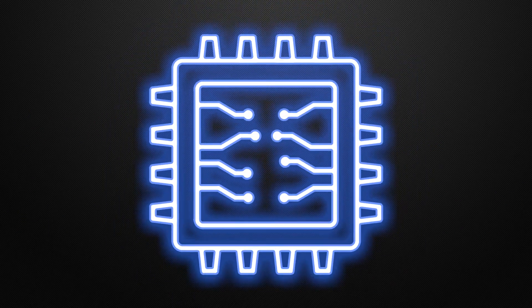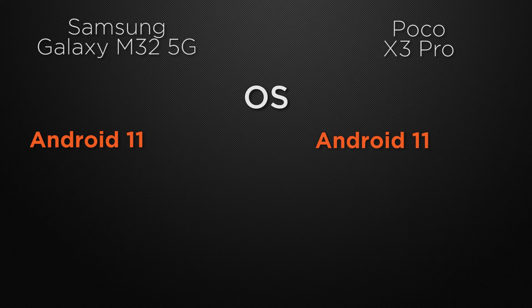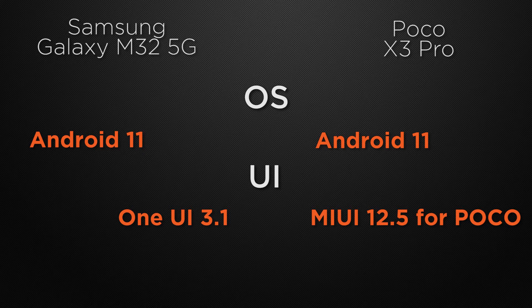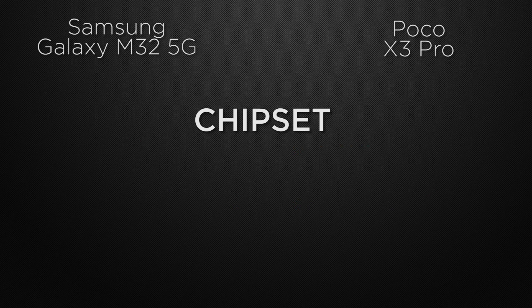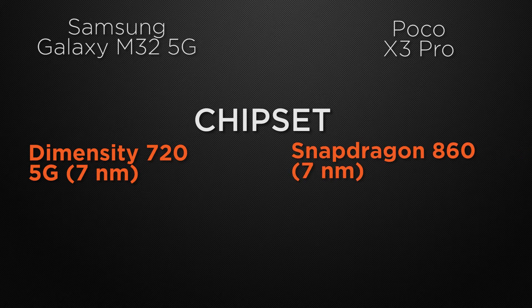Moving to the performance of the devices, let's start with the operating system. M32 has Android 11 support, and X3 Pro also has Android 11 support, so it's a tie. About the user interface, M32 has One UI whereas X3 Pro comes with MIUI, so it's a tie as both have different UIs. Talking about the processor, M32 is powered by Dimensity 725G based on a 7nm processor whereas X3 Pro is powered by Snapdragon 860 based on an 8nm processor. The winner here is X3 Pro because it has a faster processor.